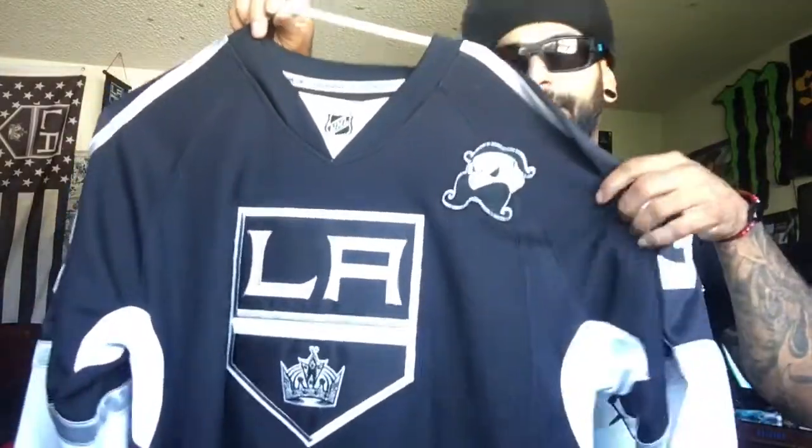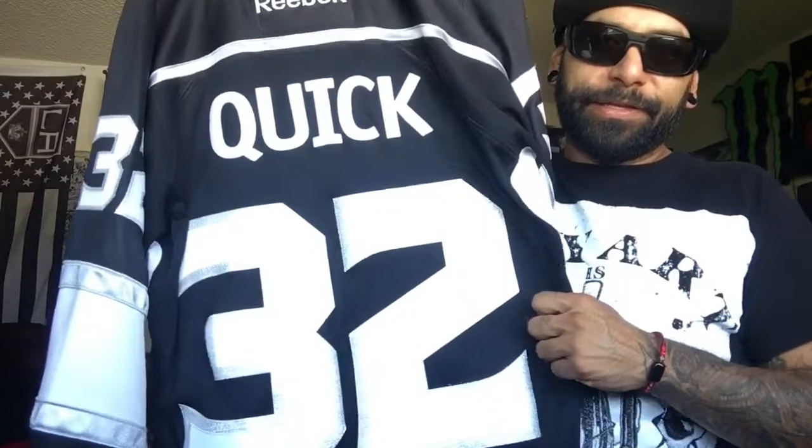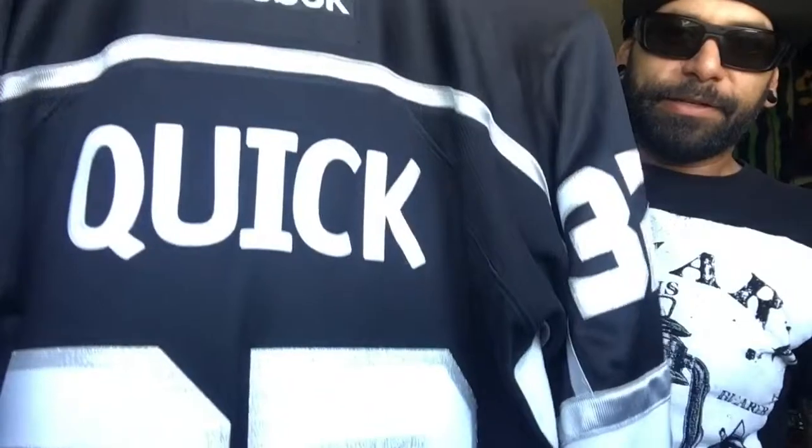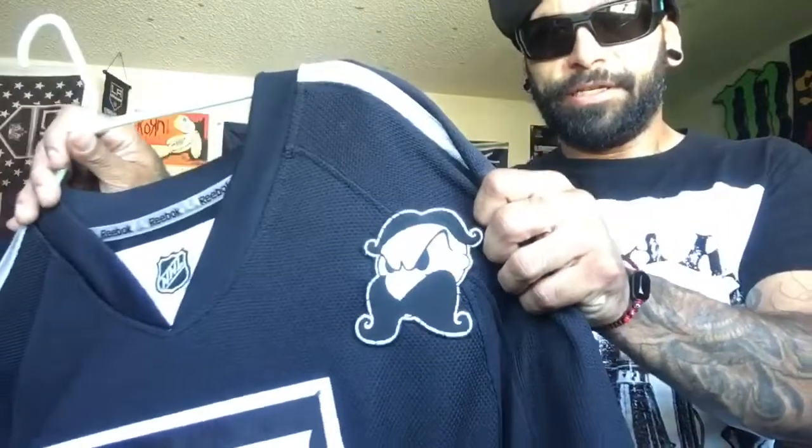Gotta have your classic home black. My favorite player, Mr. Jonathan Quick — he's the shit. Got my proper barbershop patch on there, it just works.